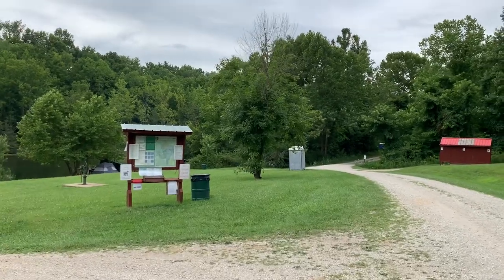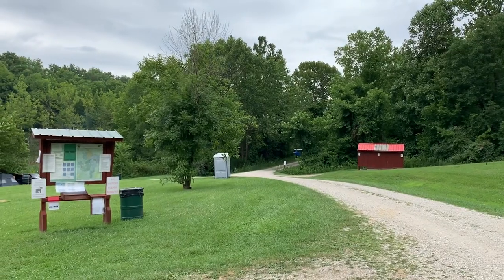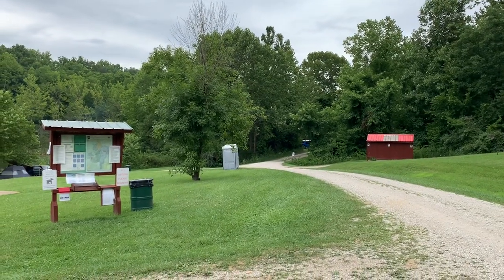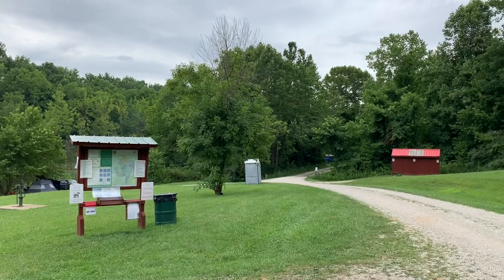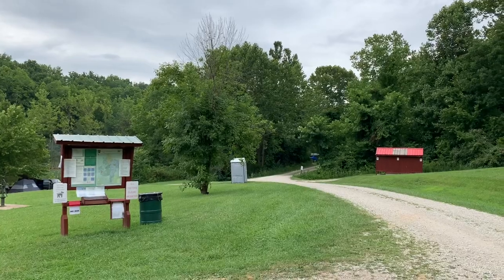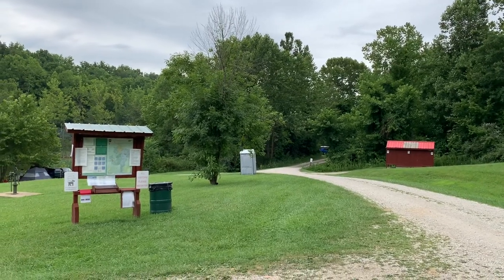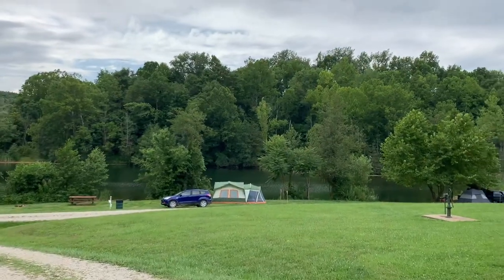If you follow that road all the way back, that takes you back to the turnaround loop — that's the portion of the campground I previously showed you. There's not many campsites back there; there are a few on the left-hand side, and one up on the hill when you get to the turnaround loop. But this portion of the campground is scenic.